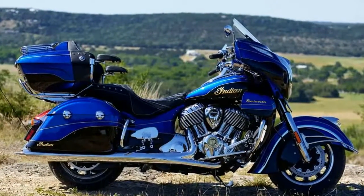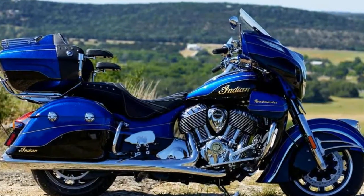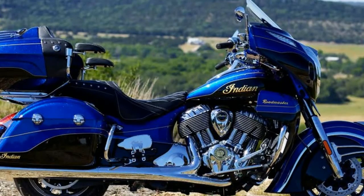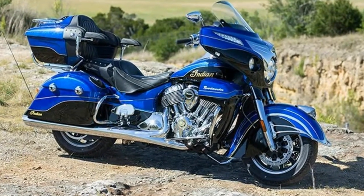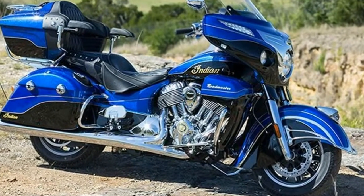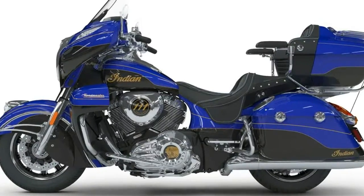2018 Roadmaster Elite. This new 2018 Indian is made in the USA with an MSRP of $36,999. It has a 6-speed manual transmission and a fuel-injected V-twin two-cylinder engine.